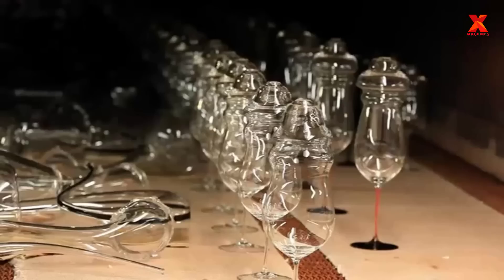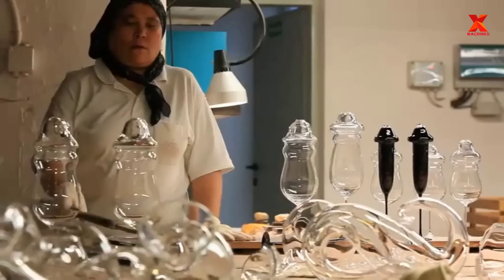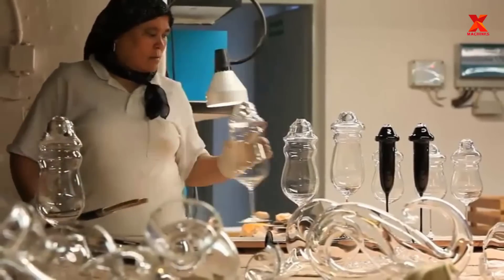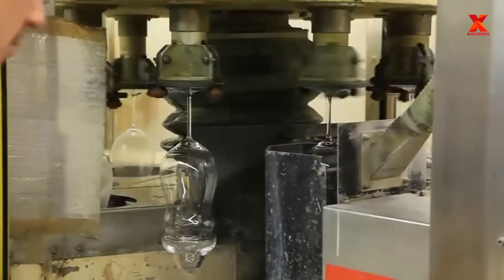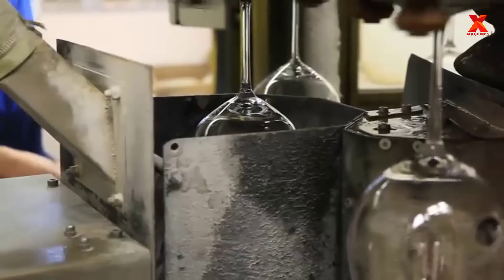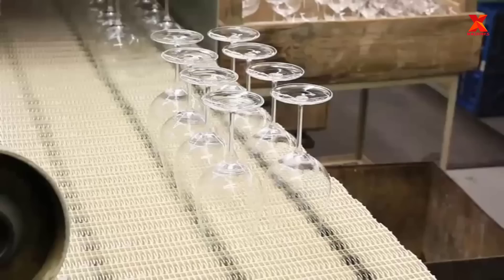Claus J. Riedel worked with experienced tasters and discovered that wine enjoyed from specially designed glasses shows better depth and balance than when served in ordinary cups. He designed each glass to adhere to the Bauhaus design principle that form follows function, adapting its shape to the character of the wine for which it was designed.